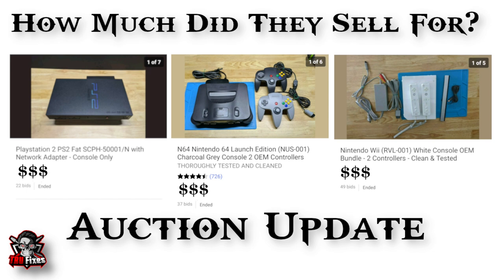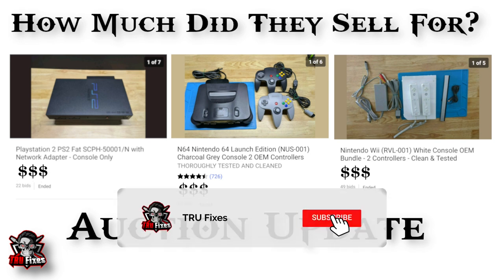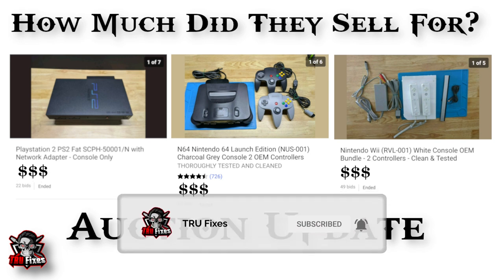They all sold and I'm pretty happy with the results. I also got a box full of controllers — PS2, PS3, Xbox 360, and Xbox One controllers. I'm going to be repairing those soon and I'll be giving away some of those controllers to a lucky viewer, so stay tuned for that.